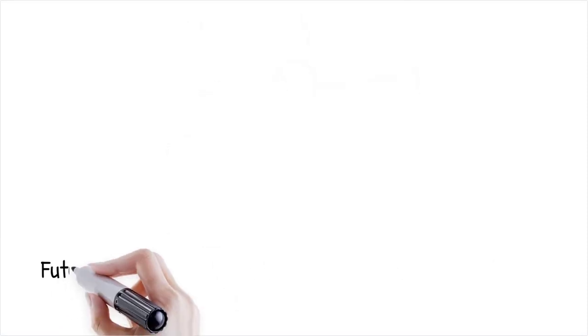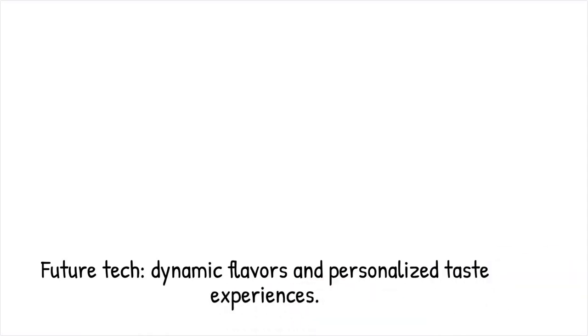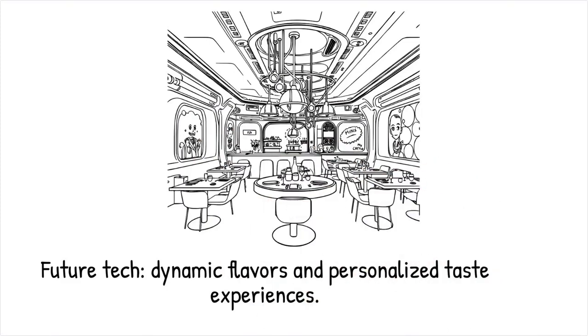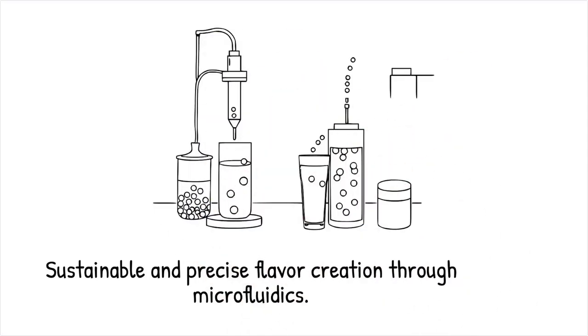Emerging research explores dynamic flavor release via stimuli-responsive materials, edible microcapsules for nutrient fortification and personalized taste experiences based on genetic taste profiles, integrating augmented reality menus to tailor flavor sequences in real time, and leveraging microfluidic extraction of flavor compounds from food waste for sustainability, redefining taste creation as a precise, data-driven art form. Pilot studies embed pH-responsive beads in beverages that change flavor as acidity shifts during consumption — it's like a customizable jukebox for taste, playing different flavor tracks based on the eater's mood and palate.